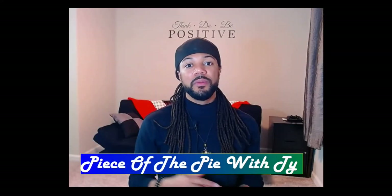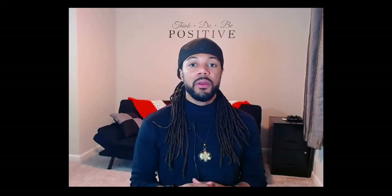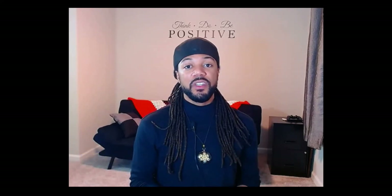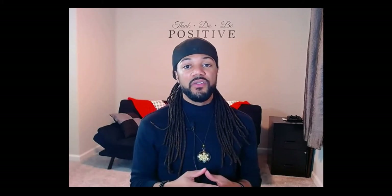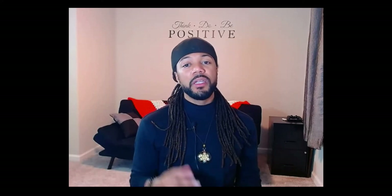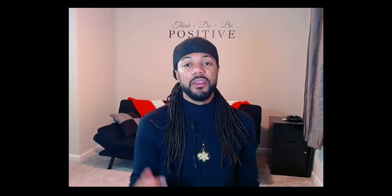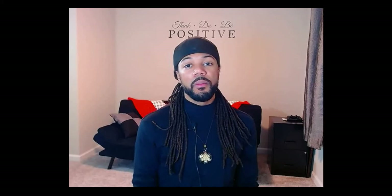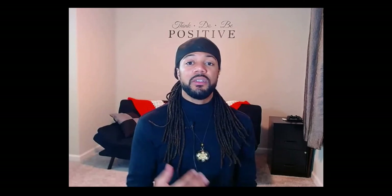Welcome to Piece of the Pie with Ty. I'm Ty and I appreciate you guys coming to check my channel out. If you like any of the content in this video, please hit that like button — it really helps me out. Share the content too if you find this video helpful. My channel is all about making sure people are aware of the different avenues to get a piece of the pie. In this video, we're going to go over my personal portfolio and I'm going to show you how I've been faring in my progress in the stock market.